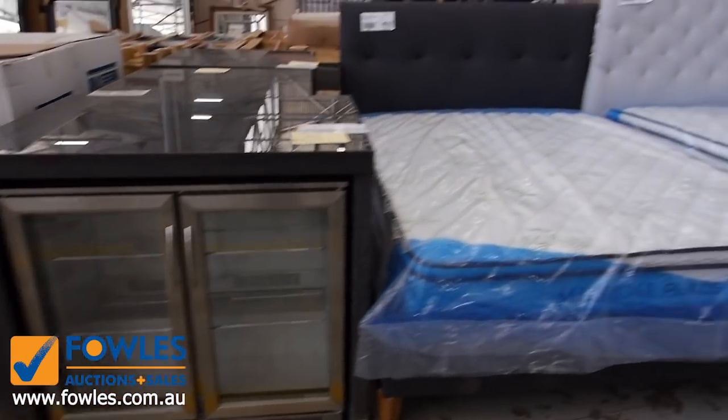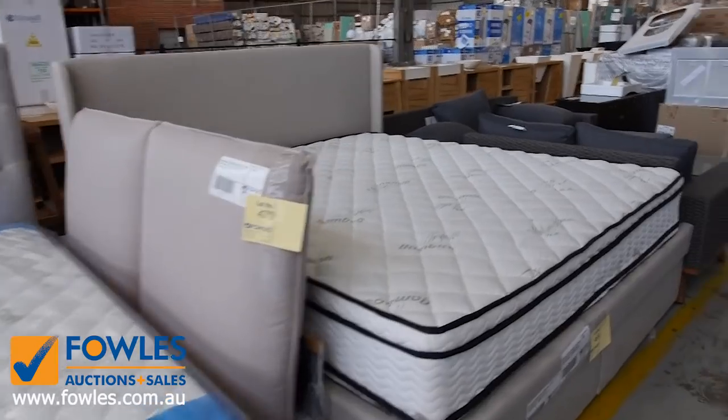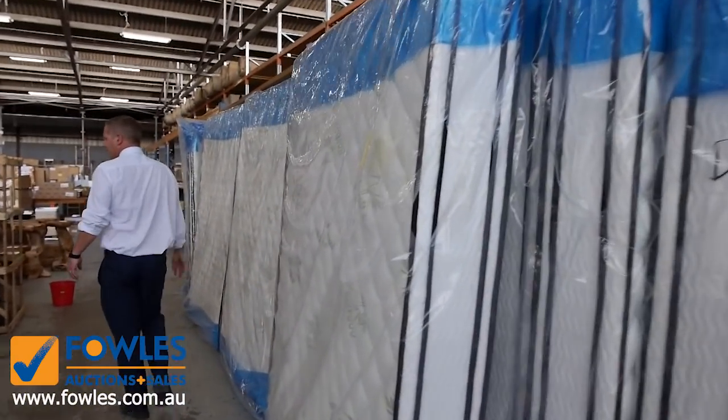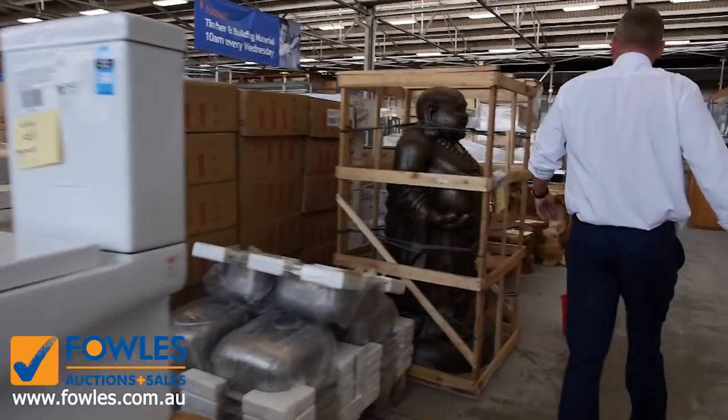Lots of bedding in tomorrow — heaps of bedding. We've got bed frames, lots and lots of mattresses, so there's a really good array of bedroom furniture in there tomorrow. A couple of toilet suites in as well, they'll be good buying for somebody.